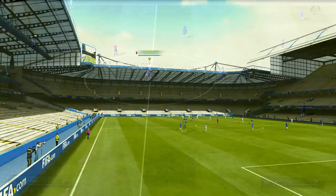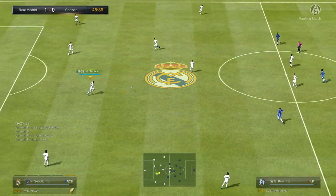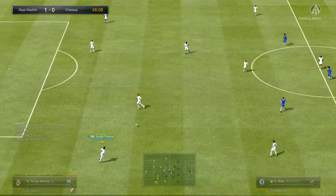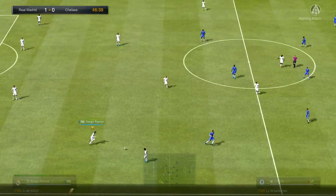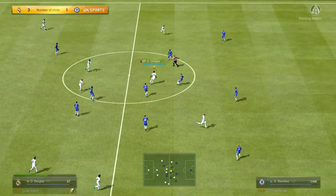Here we are at half-time, Andy. We've seen the ball in the back of the net. But do you think we'll see better in the second half? Well, I think we've got to. I don't think the quality's been anywhere near the standard we've come to expect from these teams. And I just think that after the break, this game could only get better.